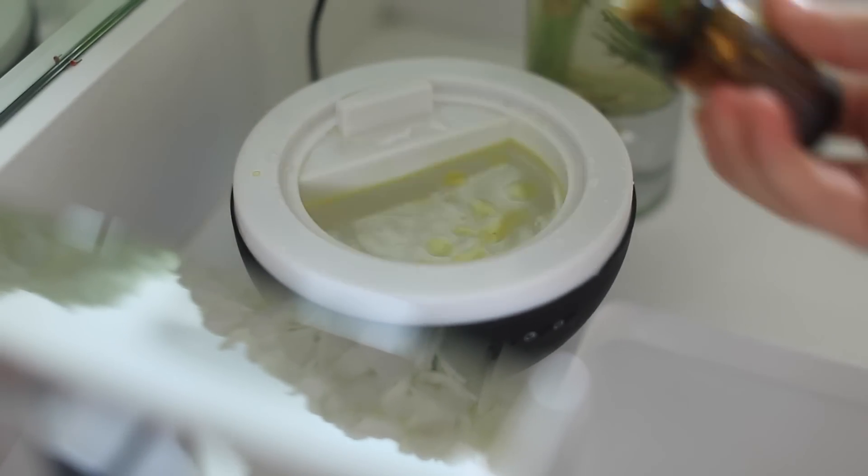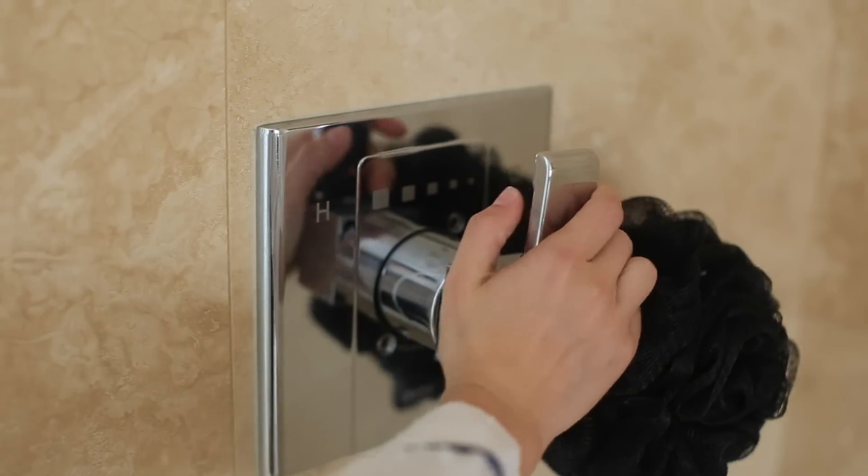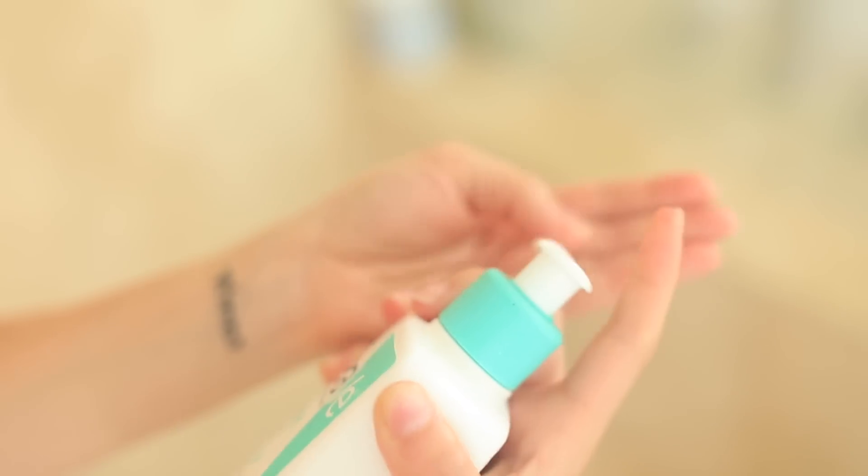Next I pop in the shower and I try to take a quick shower, especially these days because we are in a drought currently. I always keep cleanser in my shower.